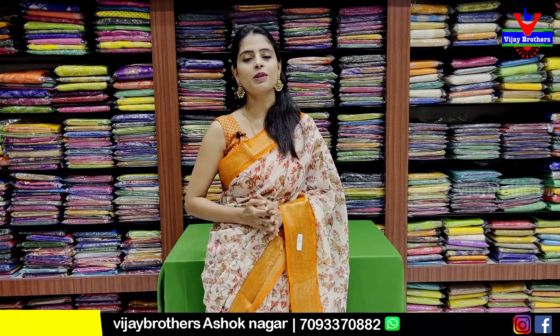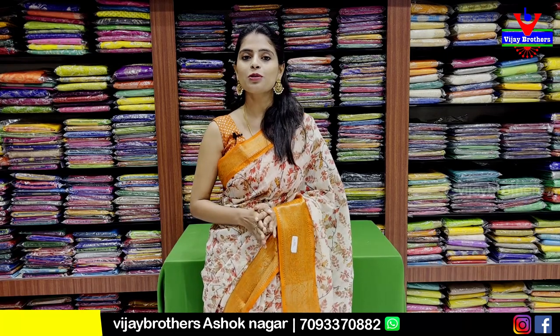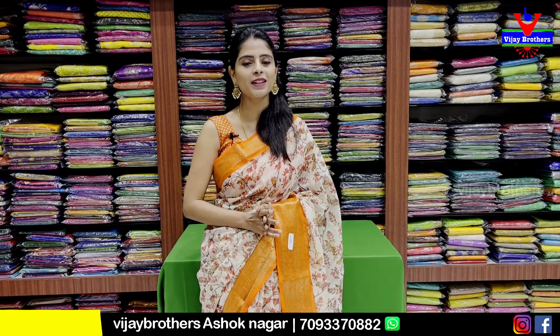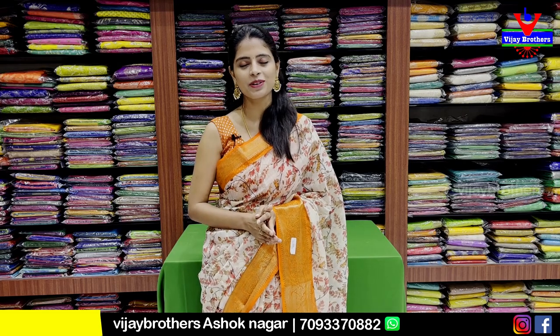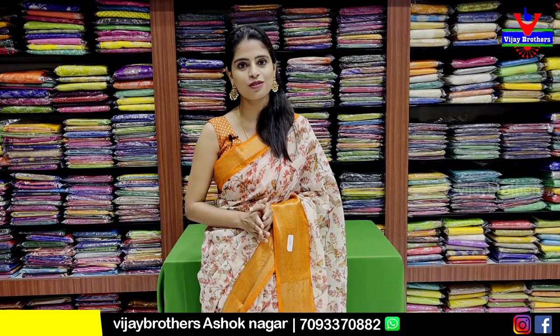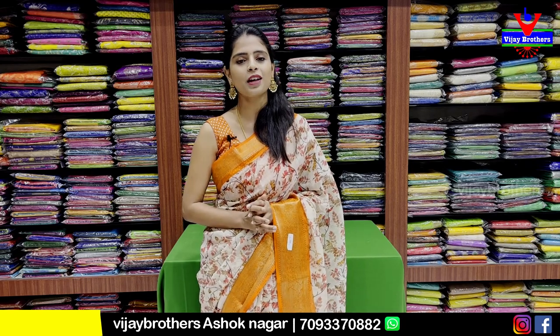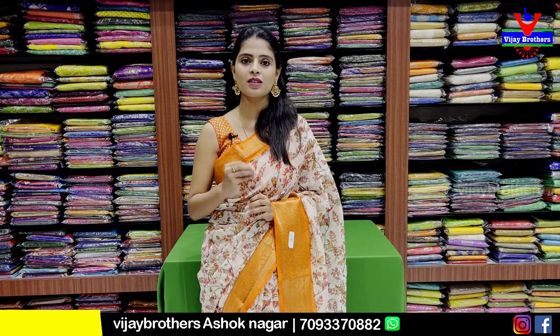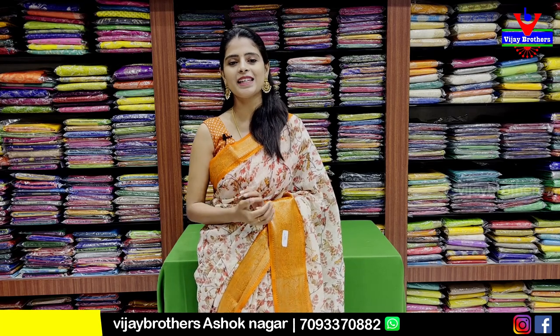Hello all, Namaste. Welcome to Vijay Brothers. This is Monica. Today, the Ashoknagar branch has purchased new Pure Tassar Silk sarees. There are a lot of beautiful collections available. You can purchase and visit our direct store — see the address on screen. Ashoknagar RTC Crossroads is near Cafe Victoria. If you have trouble finding the address, we can share a location to easily guide you.